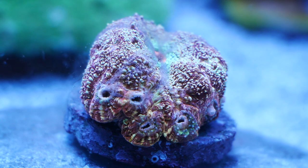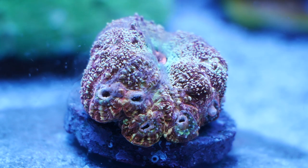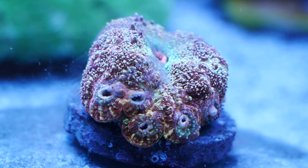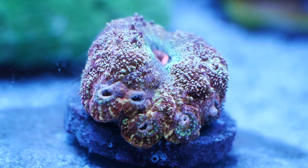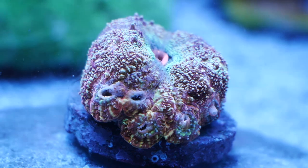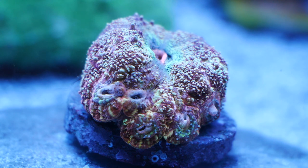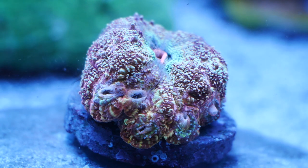He got a bunch of frags — I think he ended up getting about 10 frags of this exact type. This coloration, maroon skin with yellow to white highlights, started growing mouths about two or three months ago and they are fully functioning. You can see at the bottom there some of them have feeder tentacles out. I have noticed feeder tentacles out during the day on these mouths, so all we have to do now is just wait for that to grow out more.